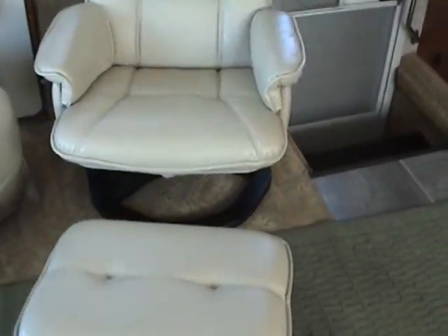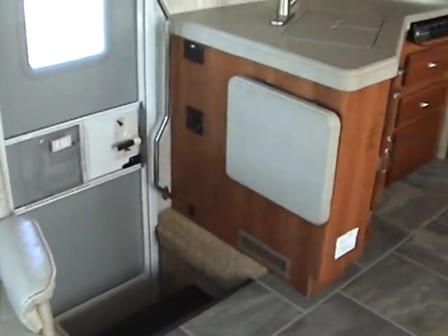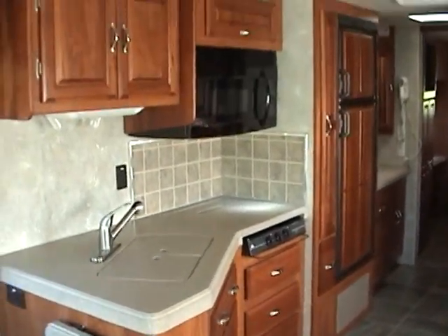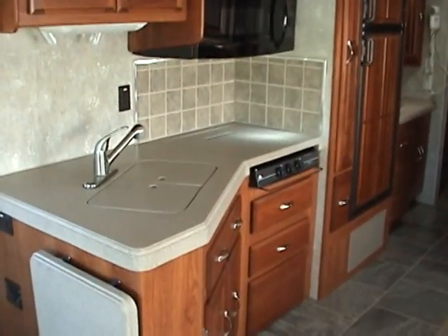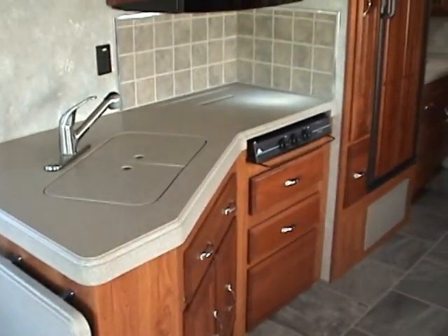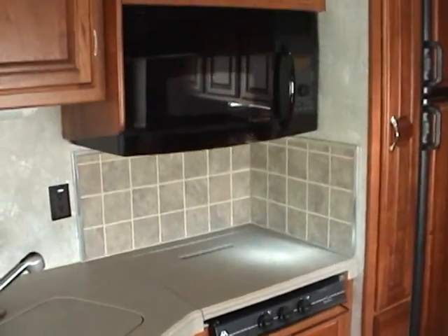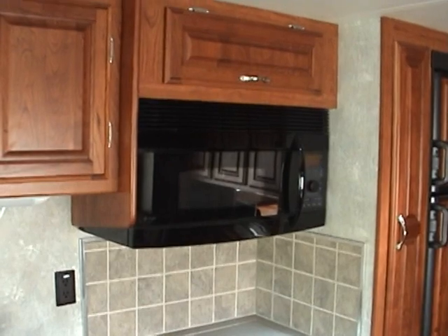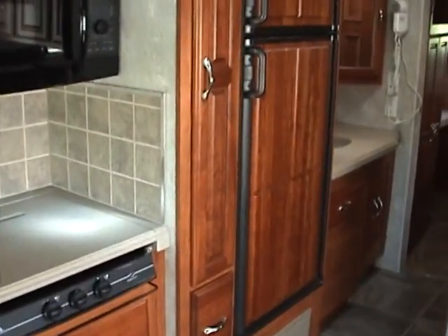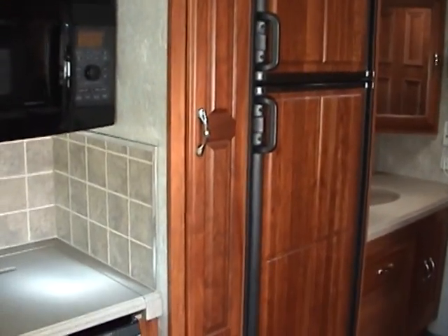Just in front of the mid-entry is a lounge chair with footrest. On the kitchen side, you'll notice a very spacious kitchen with a flip-up countertop, solid surface countertops, a range top, and a microwave convection oven. Behind that is a pull-out pantry and a large two-door fridge-freezer with wood insert panels.